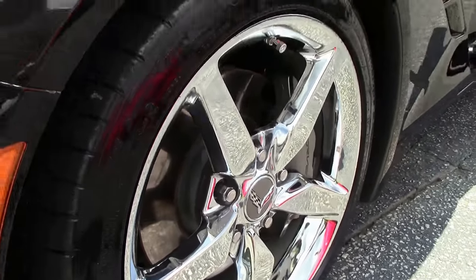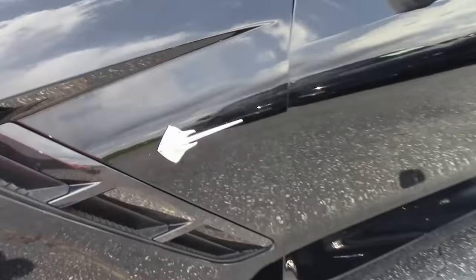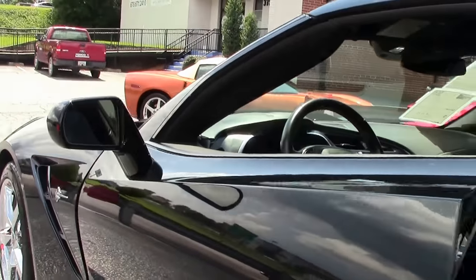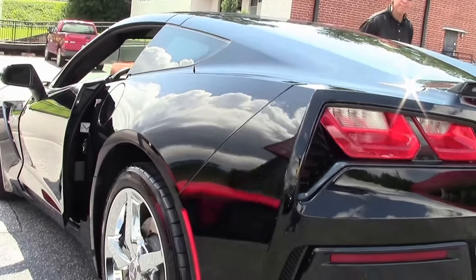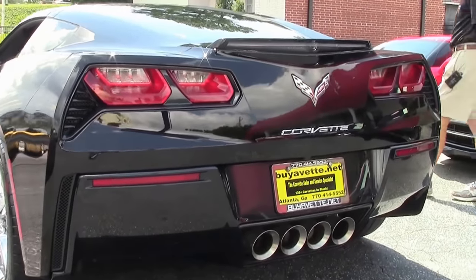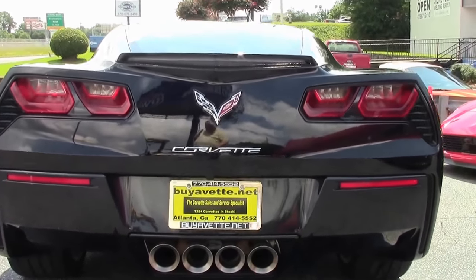This car comes with multi-mode exhaust, 16,000 miles, glass top, 6-speed automatic paddle shift transmission, heads-up display. Very well-maintained car with a free two-year warranty, good anywhere in America.